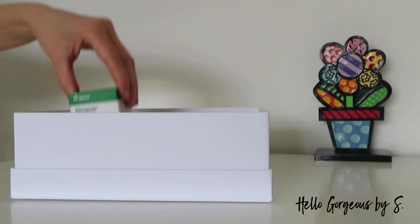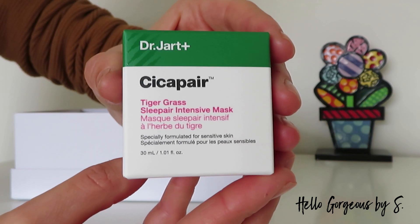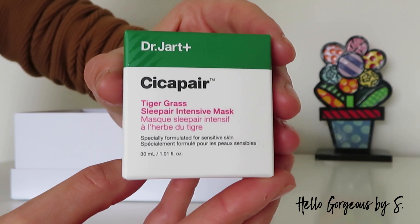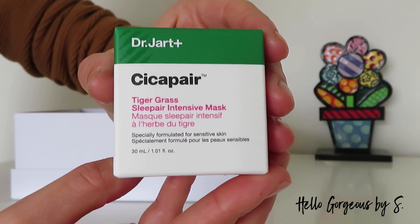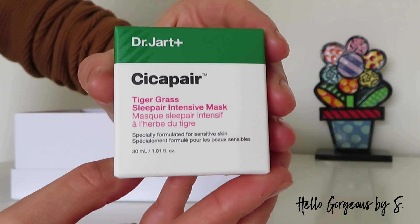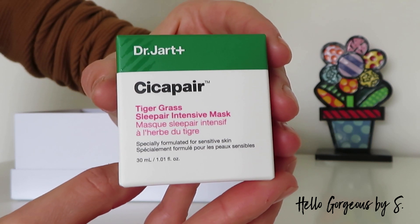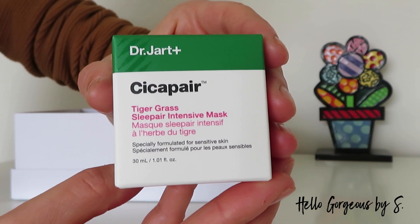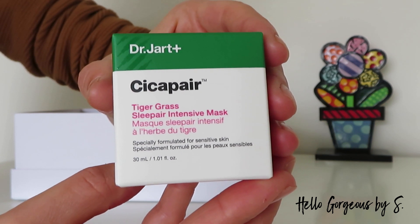Eighth, we have a product from Dr. Jart — the Tiger Grass Sleep Repair Intensive Mask, a nourishing sleeping mask that helps restore the skin. From Dr. Jart I've tried the hydrating face cream, which was nice but wasn't nourishing enough for my normal to dry skin. I know many of you love this brand, but personally I wasn't impressed.